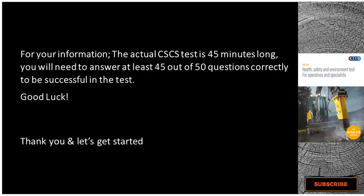For your information, the actual CCCS test is 45 minutes long. You will need to answer at least 45 out of 50 questions correctly to be successful in the test. Thank you and let's get started.